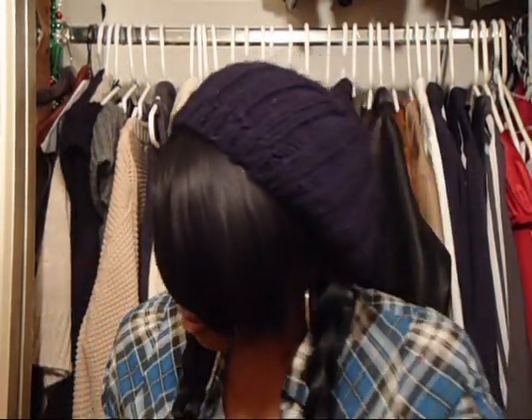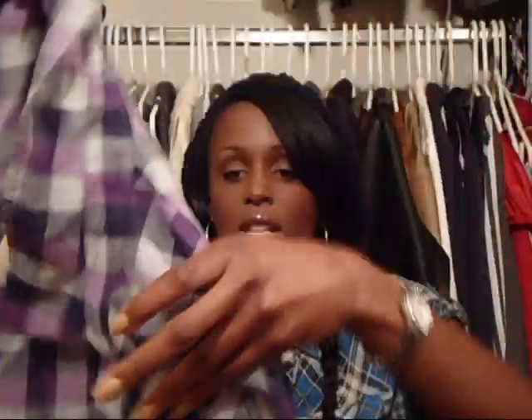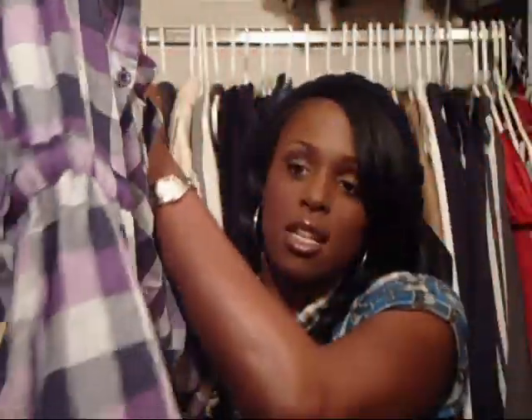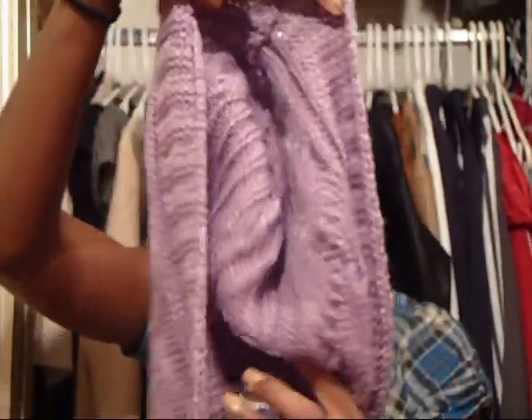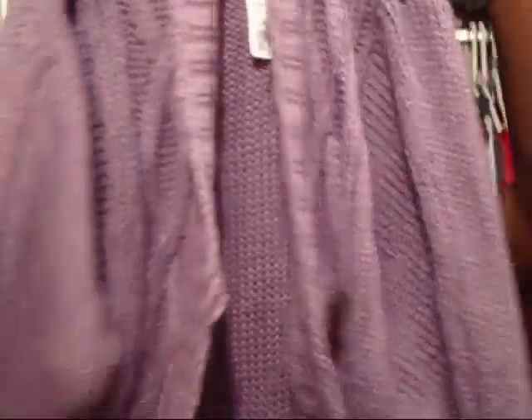Another bag from Forever 21 — some clothes here. We got a fun little tunic plaid shirt. I like plaid as you can tell — I have no idea why, I just do. This one was $15.80. It's a little tunic with a tie in the front and it's got purple, which I love. I also got this really cute purple hoodie type of thing with a hood on it — like a little pullover sweater.